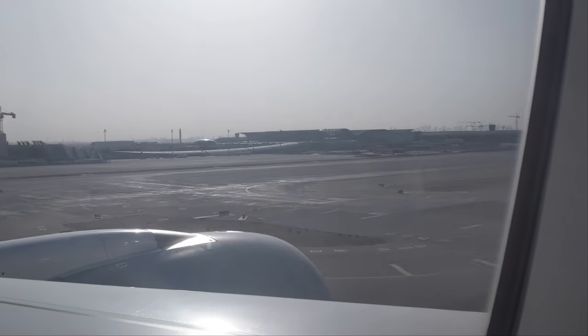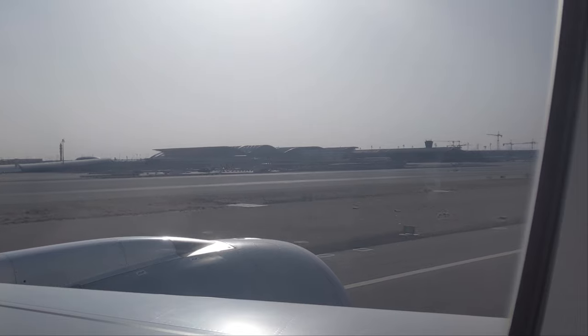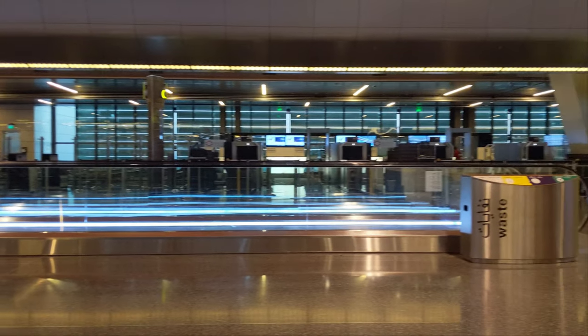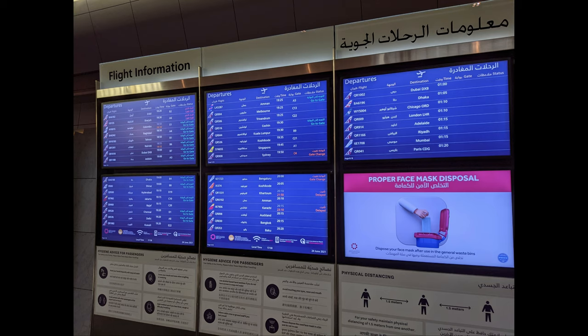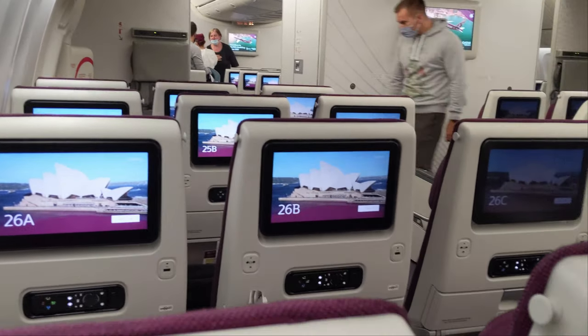After 14 hours of comfort, good food, and good entertainment, we are landing in Qatar, in Doha International Airport. The airport didn't seem that busy in the pictures, but it got busier and busier the more time I spent there. There were a lot of flights leaving. After that, it was time to get back on the plane and head to Sydney.